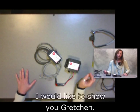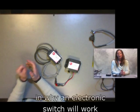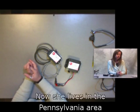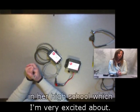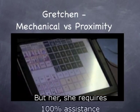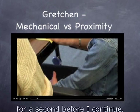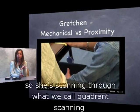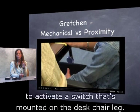I'd like to show you Gretchen — a great lesson in why an electronic switch will work versus a mechanical switch. She lives in the Pennsylvania area, and besides being adorable, she sits in a regular desk chair in her high school. She requires 100% assistance otherwise to use her device. She's using a single switch scanning method — quadrant scanning on her device — and as it scans through, she uses her right leg to activate a switch mounted on the desk chair leg.